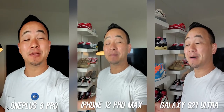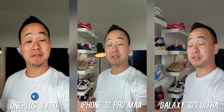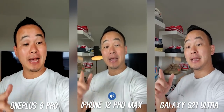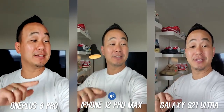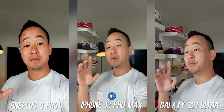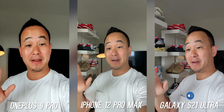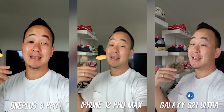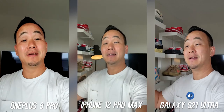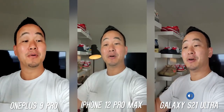What's up everybody, this is Danny and today I'll be doing the most requested camera comparison of this year. This is a big one: the OnePlus 9 Pro versus the iPhone 12 Pro Max versus the Samsung Galaxy S21 Ultra. Since the OnePlus 9 Pro is priced very competitively with both of these, it's a big boy flagship.